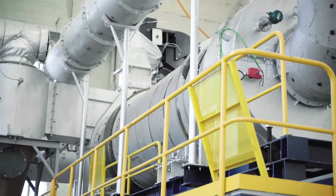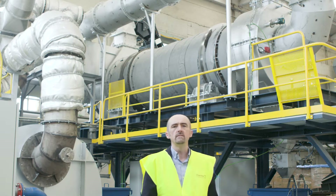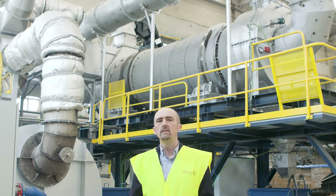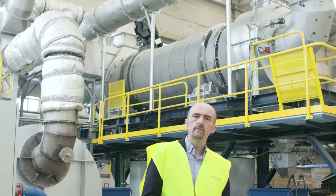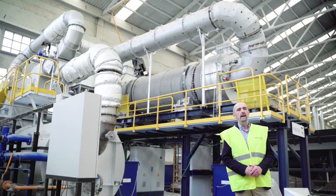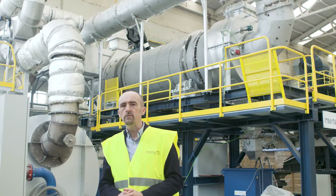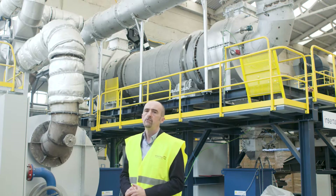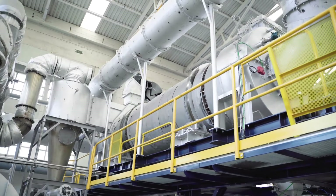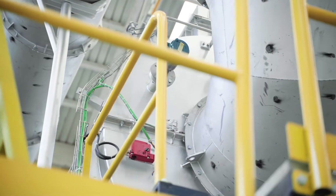This machine is called IDEX. The machine is composed by a rotary kiln for the continuous scrap decoding, a post-combustion chamber equipped with burners for pyrolytic gases incineration, and a recirculation fan with involved equipment to reuse part of the energy generated in the post-combustion chamber for the decoding process.